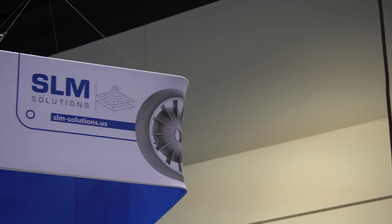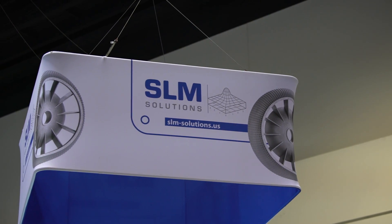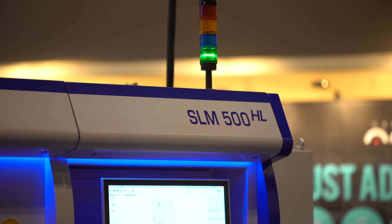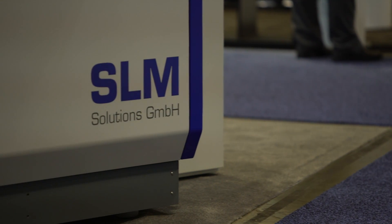Hi, I'm Jim Fendrick with SLM Solutions North America. SLM Solutions is a manufacturer of metal additive manufacturing machines. We have a line — we're showing our largest line here today, the SLM 500 — but we are strictly a metals machine, 3D printer.